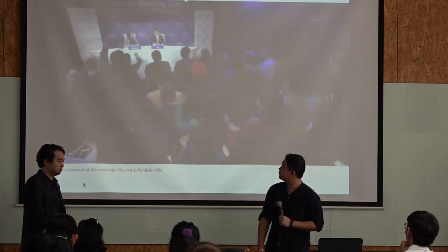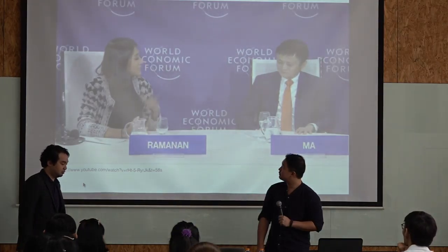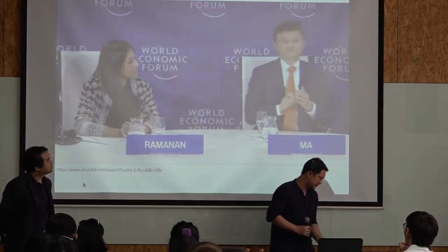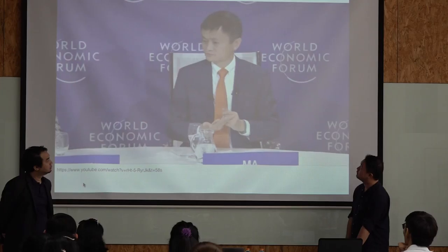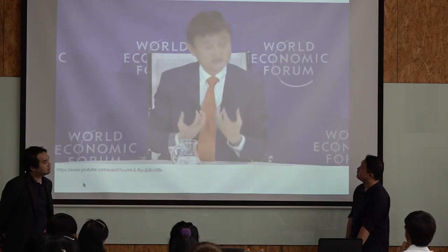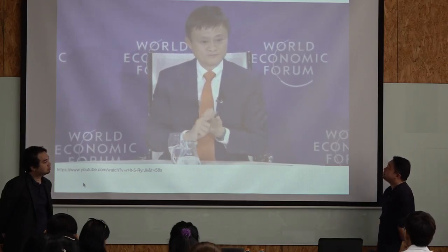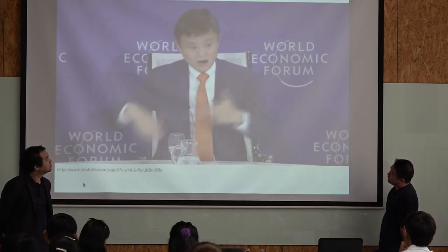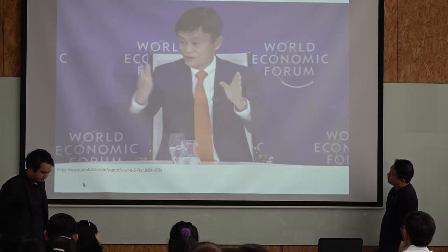The things we teach our kids are knowledge-based, and we cannot teach our kids to compete with machines — machines will be smarter. We have to teach something unique to human beings that machines can never catch up with. 30 years later, our kids will then have a chance. The key skills are: value, independent thinking, teamwork, care for others — these are the soft parts.